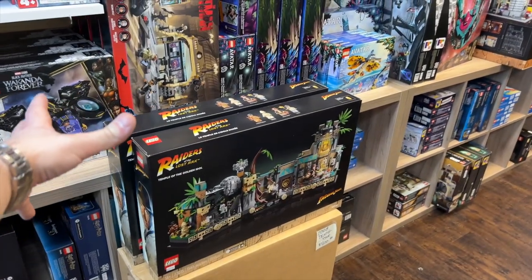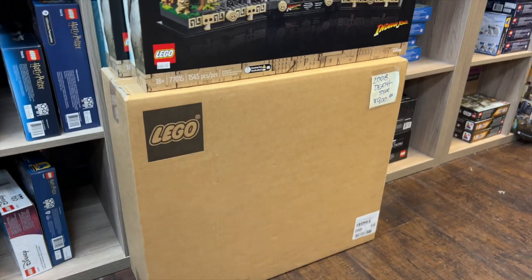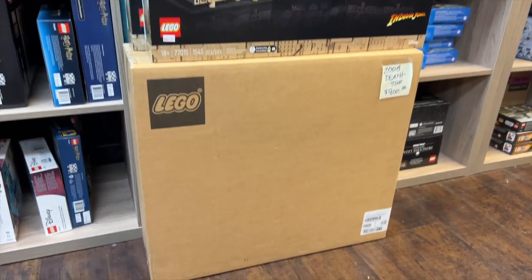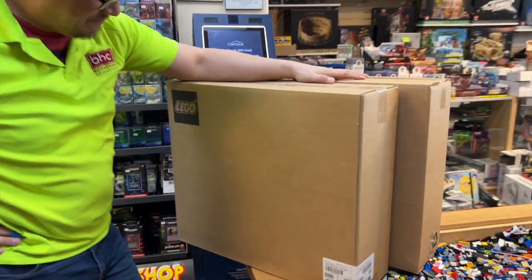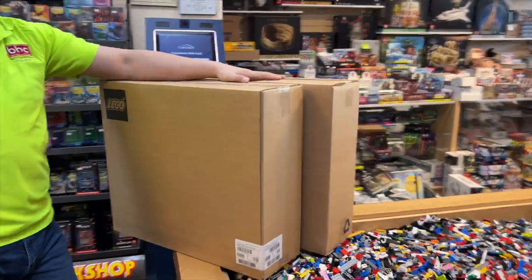So casually, my favorite set of all time, but then underneath it, look at this - 2008 Death Star in the original shipping box. Come on, man. That is so cool. And five seconds later, Pat pulls out two more from the back. I mean, come on. And that's like opening day, baby. That's incredible.